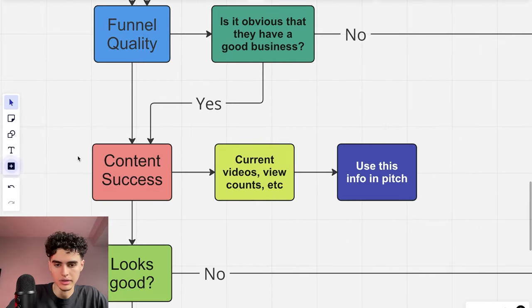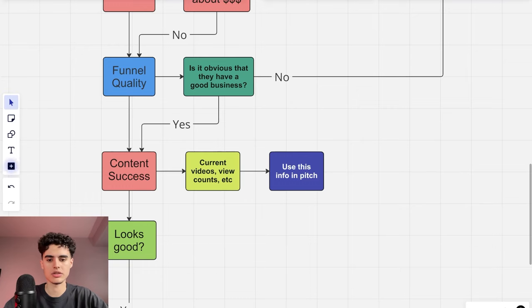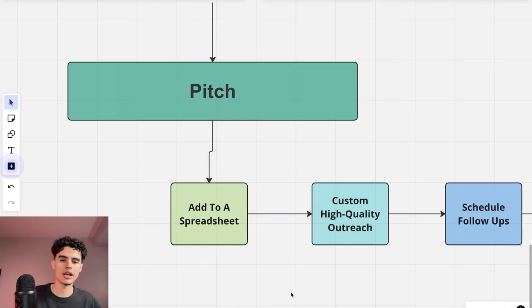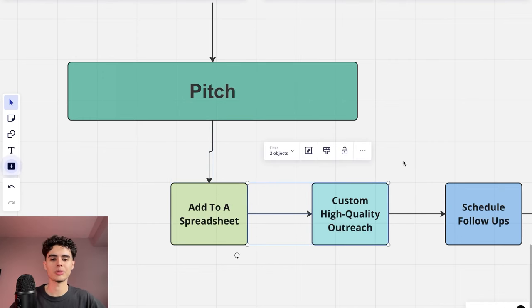Next, look at their content success level. Even if someone has bad view counts, you can still sign them — this just gives you a pulse on where they are and where they want to be, which gives you ammo for your pitch. Once everything looks good, add them to a spreadsheet. Track follow-up stages: first message sent, follow-up one, follow-up two, sales call booked. Keep it simple — use a spreadsheet, Trello, Notion, or ClickUp.